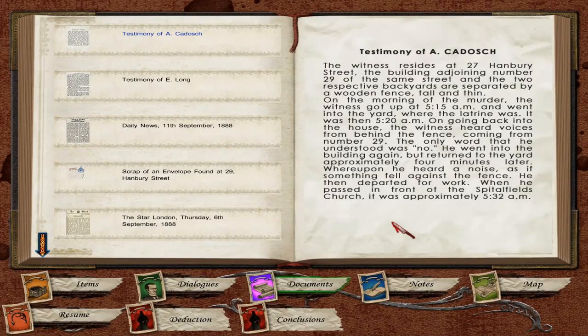Here's the second statement. The witness resides at 27 Hanbury Street, the building adjoining number 29, with the two respective backyards separated by a wooden fence. On the morning of the murder, the witness got up at about 5:15 a.m. and went into the yard where the latrine was — it was then 5:20 a.m. On going back into the house, the witness heard voices from behind the fence coming from number 29. The only word understood was 'no.' He went back in but returned to the yard approximately four minutes later, whereupon he heard a noise as if something fell against the fence. He then departed for work; when he passed in front of Spitalfields Church, it was approximately 5:32 a.m.